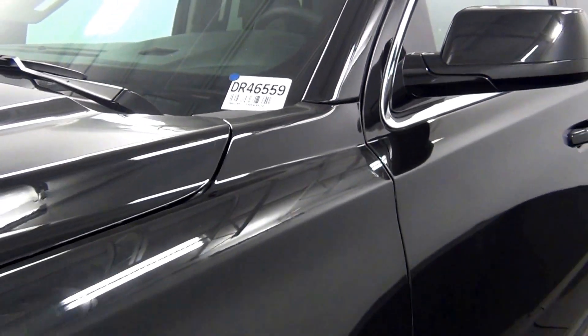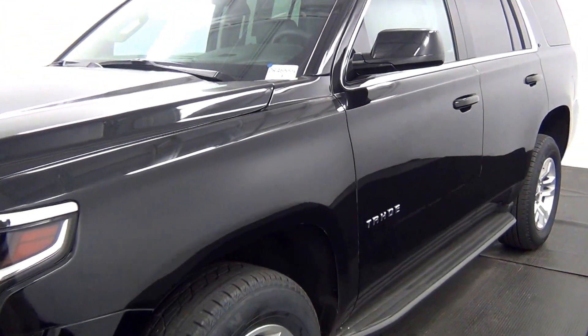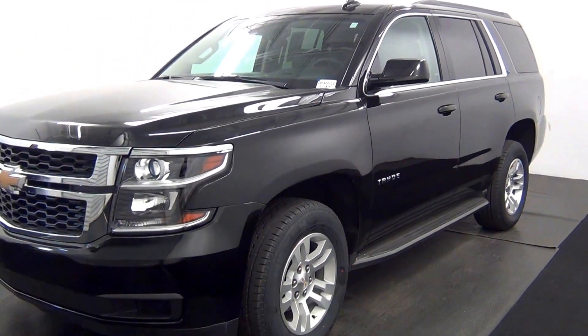Welcome. Today we're going to do a walk around a 2015 Chevy Tahoe, stop number DR46559.